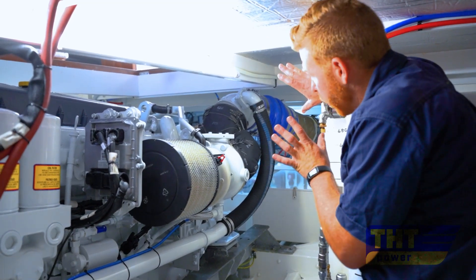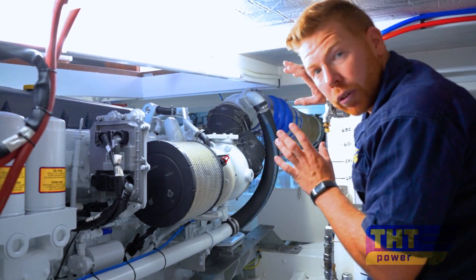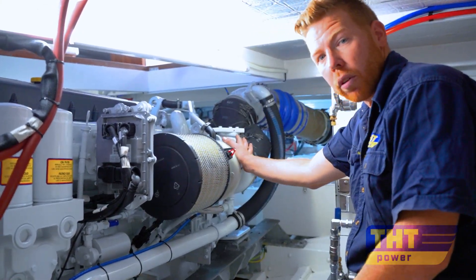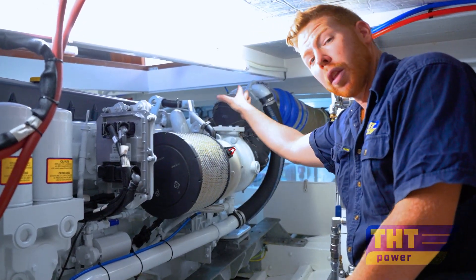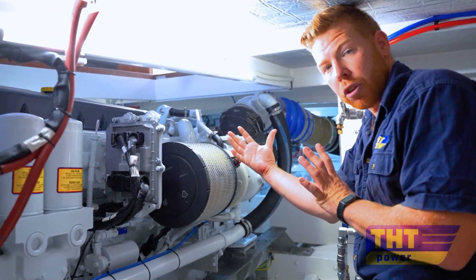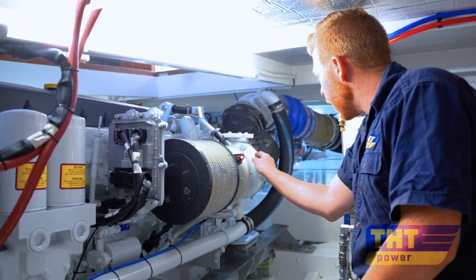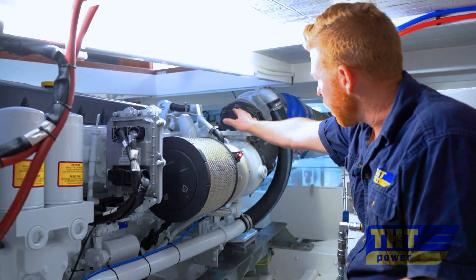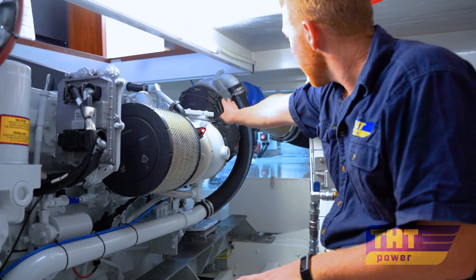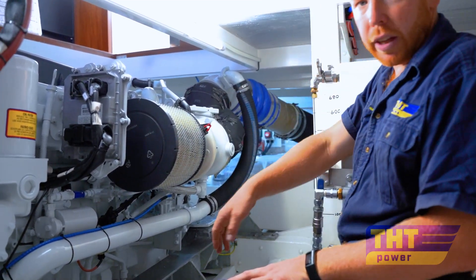Here we have the turbocharger arrangement. The Cursor 13 uses two Holset turbochargers — one side-mounted on the left-hand side and the other rear-mounted. They're identical turbochargers working together to provide boost. As the exhaust gas exits the turbochargers, they're joined together in a Y-piece before coming into the wet exhaust mixer and heading down the back of the boat.